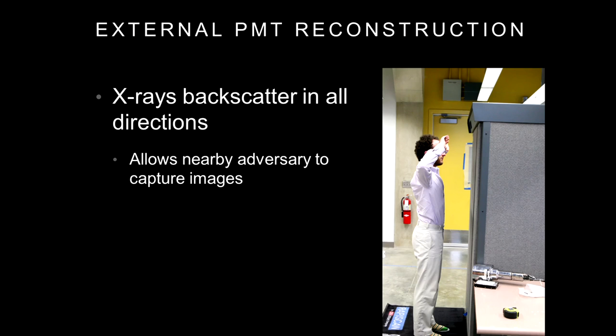There's another interesting privacy implication: because X-rays backscatter in all directions and not into a contained sensor, any adversary nearby with their own photomultiplier tube can essentially reconstruct the naked images as the machine scans. We performed this attack using a relatively simple PMT that was just laying around — not optimized for this attack — and were still able to reconstruct an image. It's much lower quality than the machine's output partly because the machine has eight PMTs around its edges while we only had one. But a larger, more sensitive PMT or additional image processing could clean this up substantially.